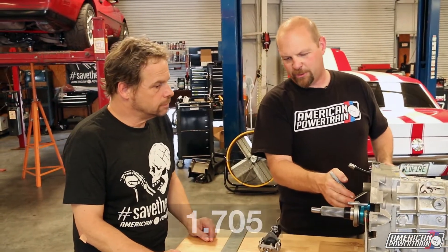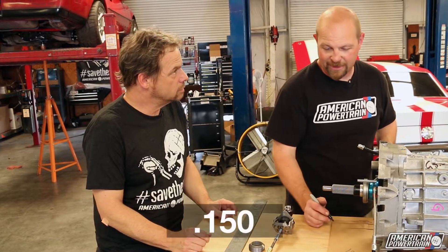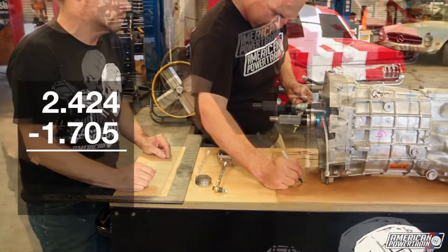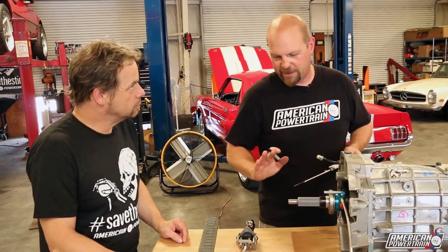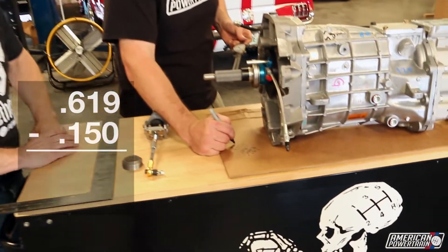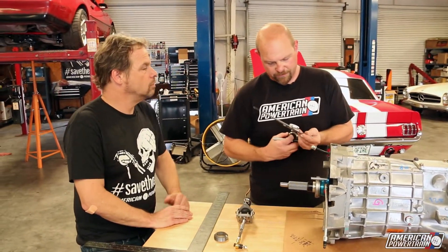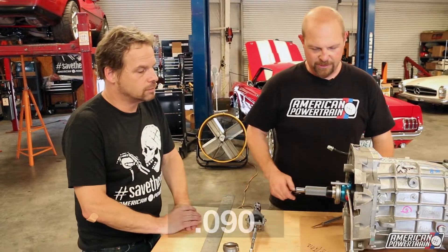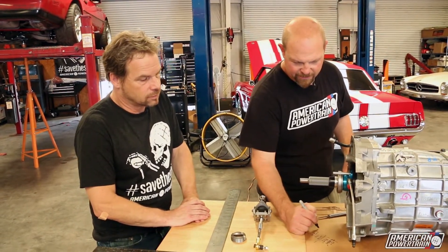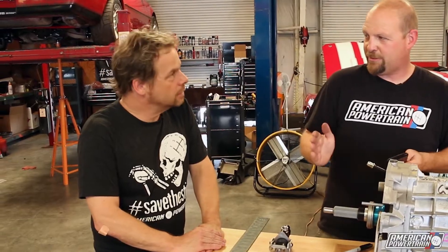That is the height of the throw-out bearing without any shims, and that number is 1.705 inches. So we've got 2.424 inches of space to take up, and we want to end up with around 150 thousandths of gap — so we subtract: that gives us 619 thousandths of gap between the face of this and the fingers before any shims. We want about 150, so we subtract 150 from 619, and we need to take up 469 thousandths with these stackable spacers. Each spacer takes up 90 thousandths of an inch, so we divide 469 by 90 — that gives us five spacers. When we stack five of these behind this bearing, it puts us the right distance from the fingers so that this thing operates properly.